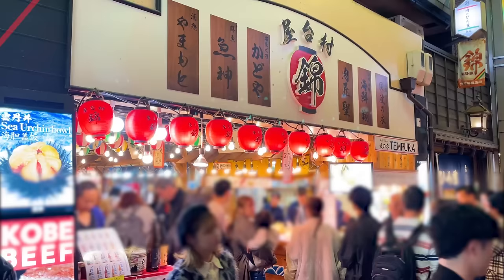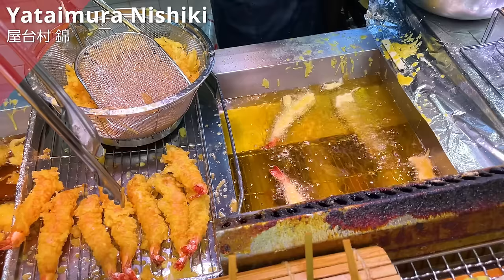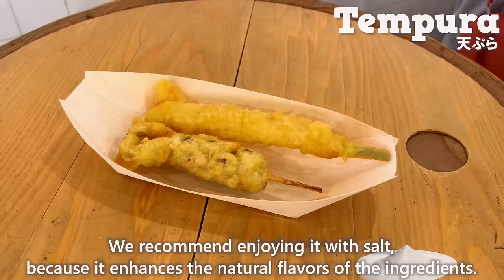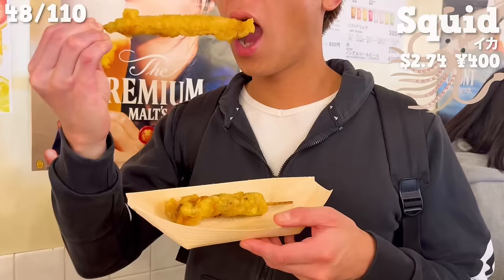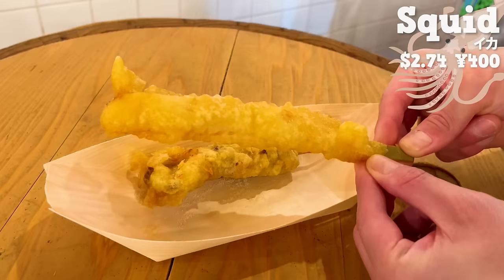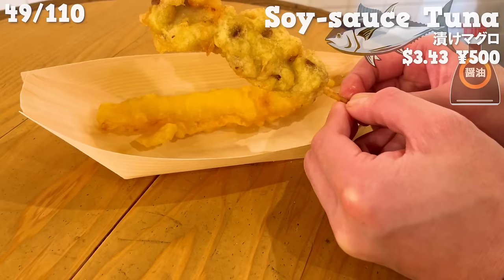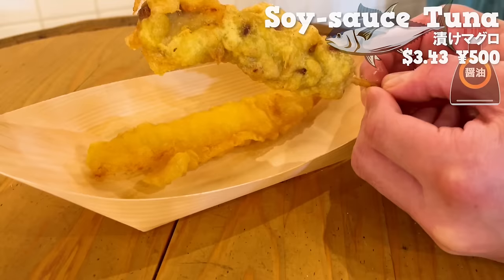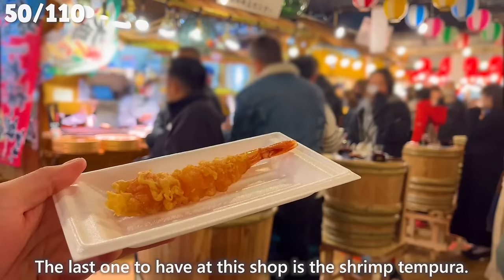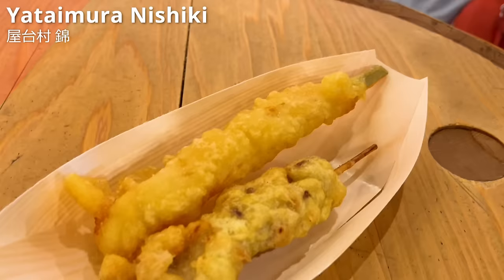Next up is Yataimura Nishiki, a popular shop for sake and dishes in a standing-style setting. We'll introduce three freshly fried tempura dishes — recommended with salt to enhance natural flavors. First, the squid tempura — freshly fried so piping hot and crispy, plump and sweet. Next, tuna tempura seasoned with soy sauce — the soy sauce soaks in making it delicious, with a texture similar to meat and rich flavor, great with sake. The last is the shrimp tempura — large and satisfying, with the sweetness of shrimp spreading in your mouth. It's a recommended place for delicious tempura and a lively atmosphere.